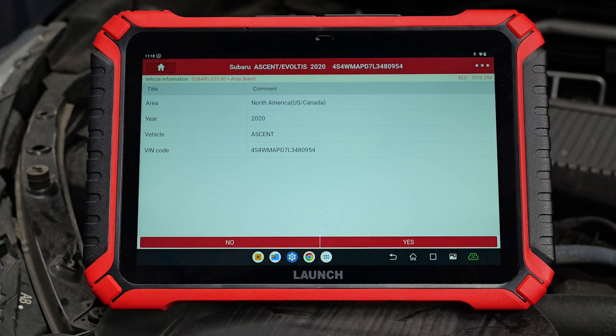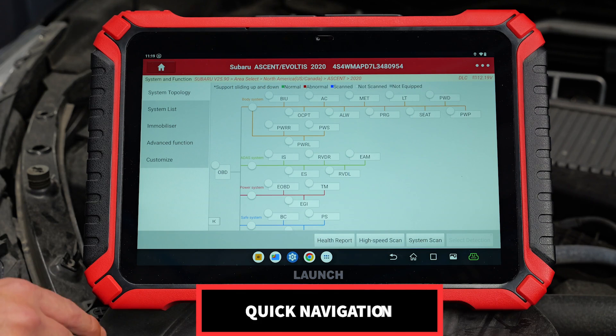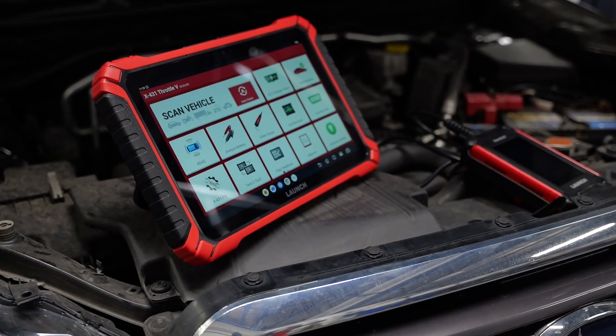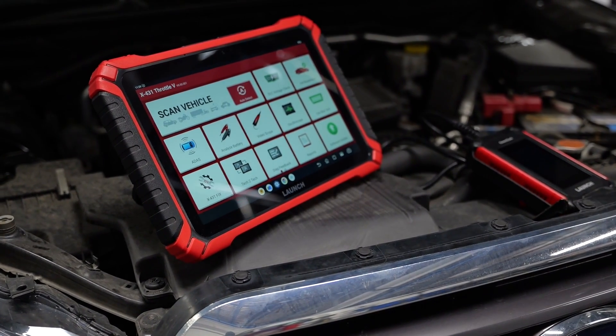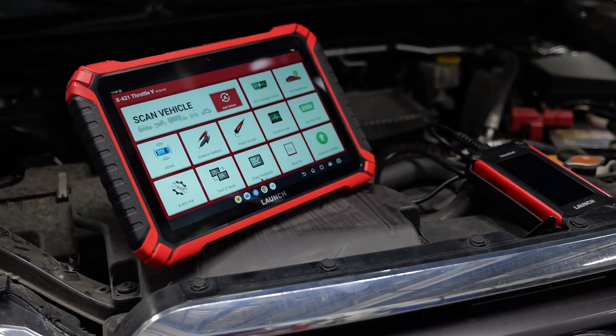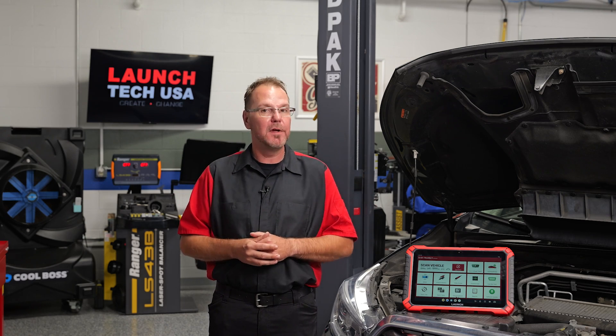Designed and engineered with cutting-edge technology, the X431 Throttle 5 delivers a combination of automotive intelligence, quick navigation, and ergonomic handling for optimal efficiency. The most powerful automotive scan tool in the X431 family, the Throttle 5 provides lightning-fast performance for optimal efficiency during the diagnostic and repair of a vehicle.